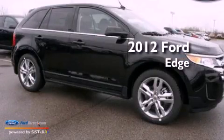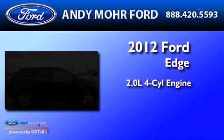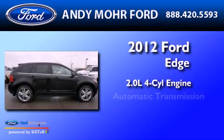This is a 2012 Ford Edge. It has a 2.0-liter four-cylinder engine and an automatic transmission.